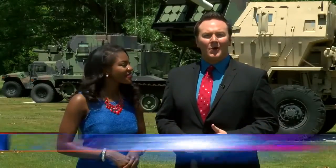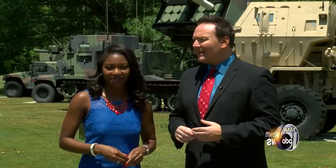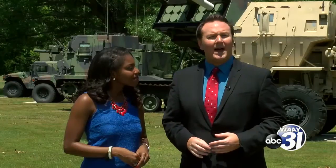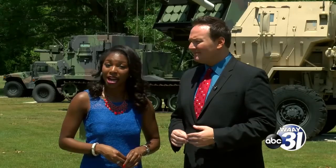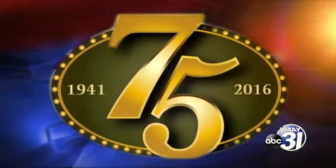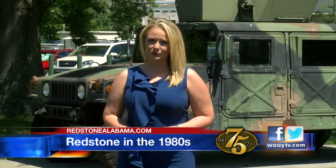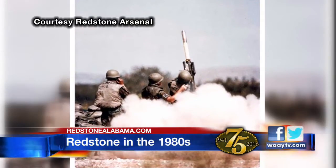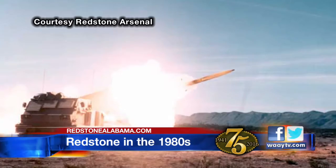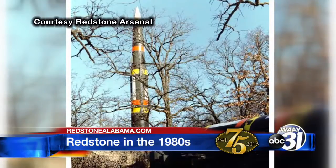Welcome back to Redstone Through the Decades. Tonight we're going to take a look at Redstone Arsenal as it approaches its 75th anniversary. Let's jump into the 1980s, a time when the United States found itself in the Cold War with Russia. It was actually the development of a new weapons system that helped end Cold War tensions — it was called the Pershing II. The Stinger has been used in four wars by every branch of service. It has proved its worth, as has the MLRS, but the Pershing II is what historian Mule Baker says really stands out about Redstone Arsenal during the 1980s.